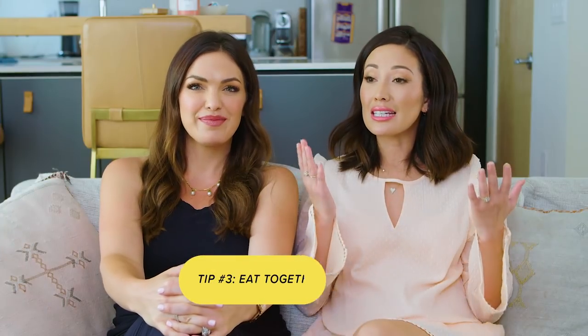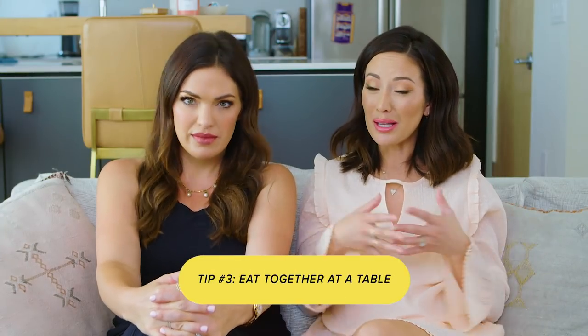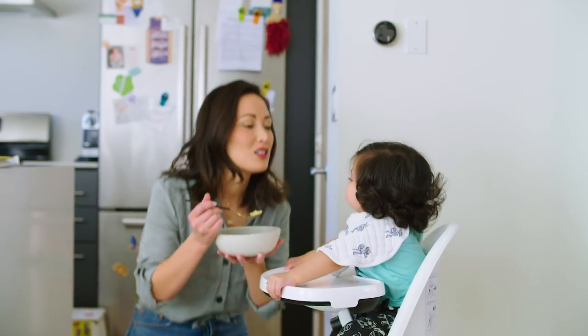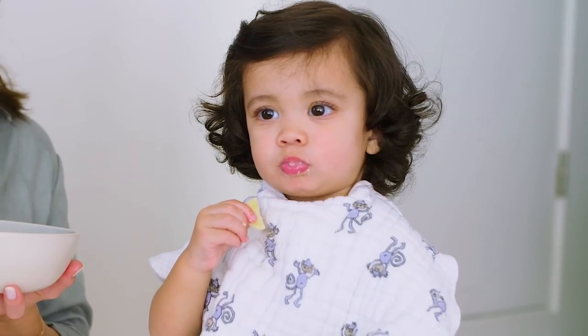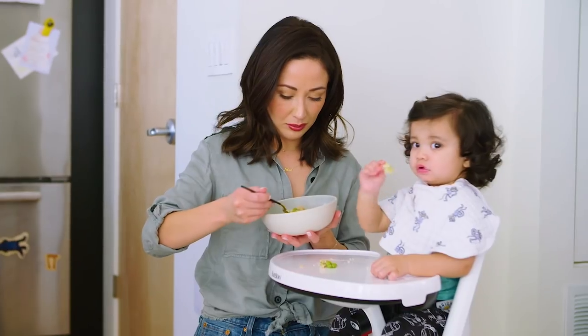They're just like us — sometimes you don't feel like eating something, and sometimes they don't feel like eating something. Doesn't mean that the next time they won't eat it. Tip three is eating together at a table — making it a real family meal. I started to notice that Nikosh, when we'd feed him just in his high chair by himself while we'd stand over him, he didn't really want to eat by himself. He wanted to eat with us. It started becoming more of a family thing and I started noticing he was eating more when he saw us eating.